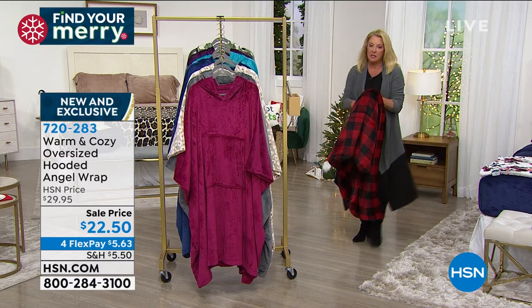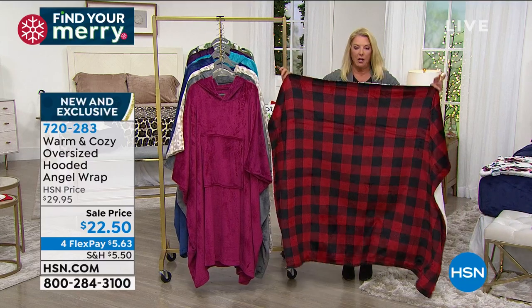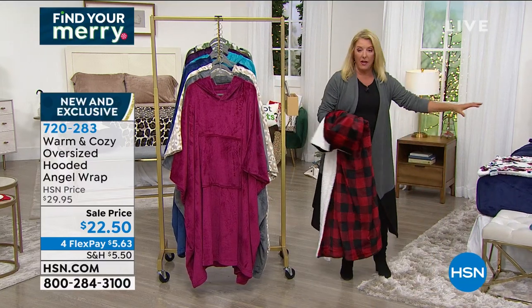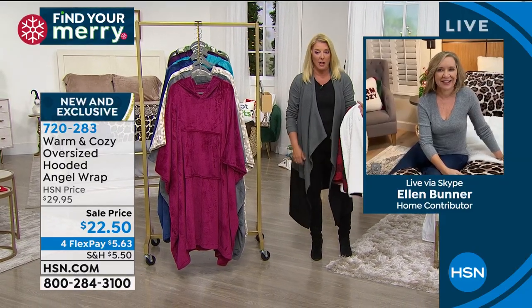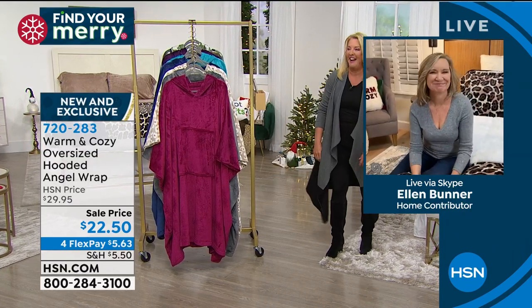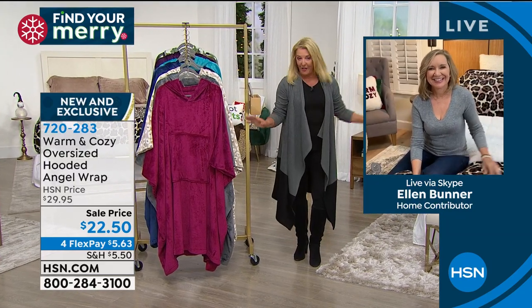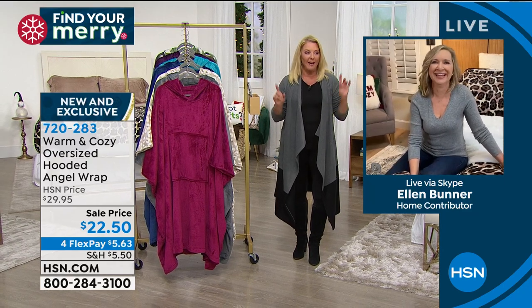This is the throw - remember the one that matches our today's special? The buffalo is already sold out. I have all the other prints and all the other solids in this throw, but unfortunately the buffalo is gone. So if you want the throw, go for all the other colors before they are sold out. We've sold 1,000 throws in one minute.